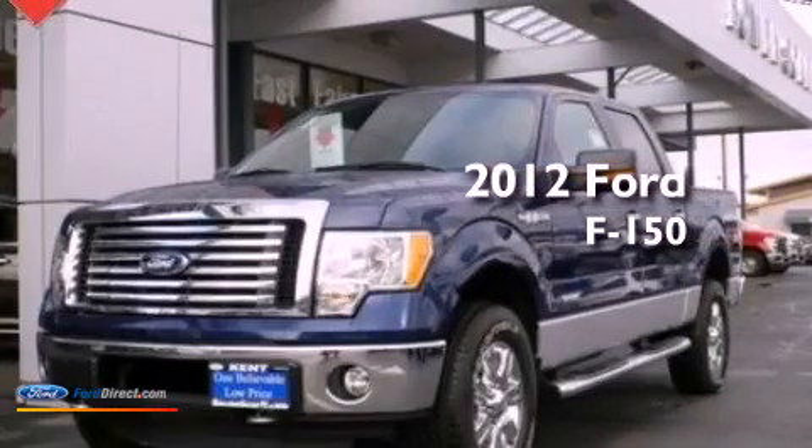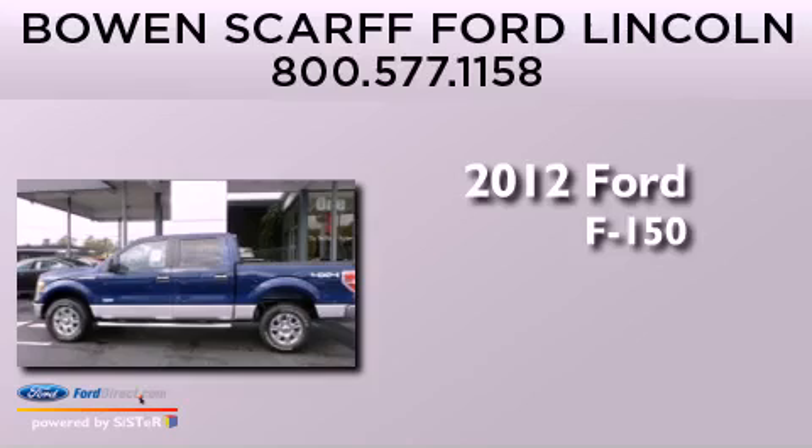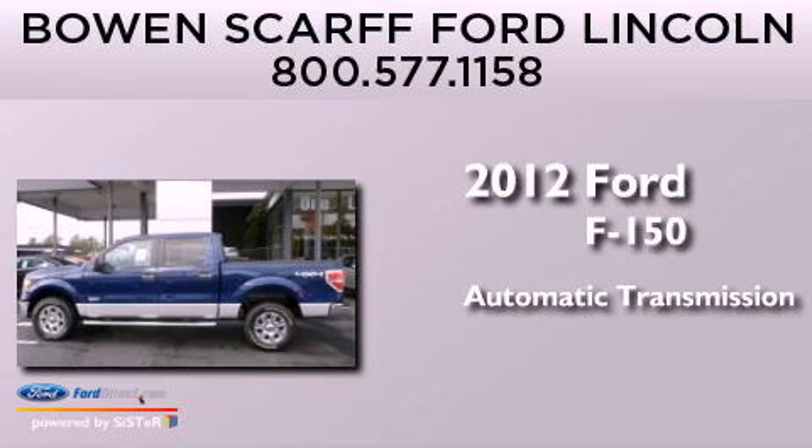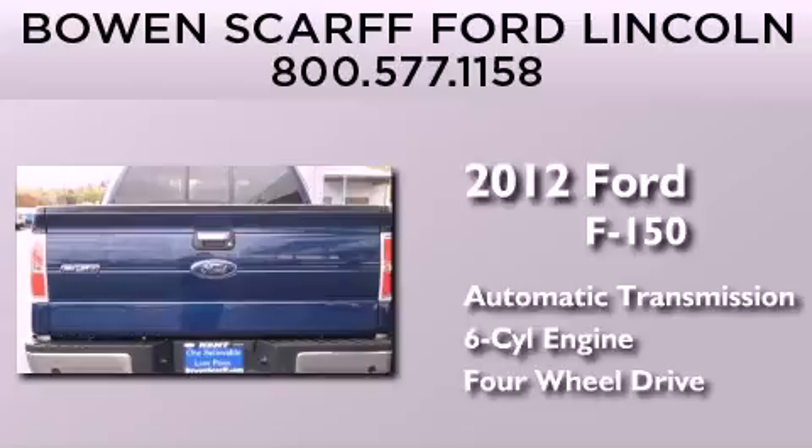This is a brand new 2012 Ford F-150. This truck has an automatic transmission, a 3.5 liter V6, and 4-wheel drive.